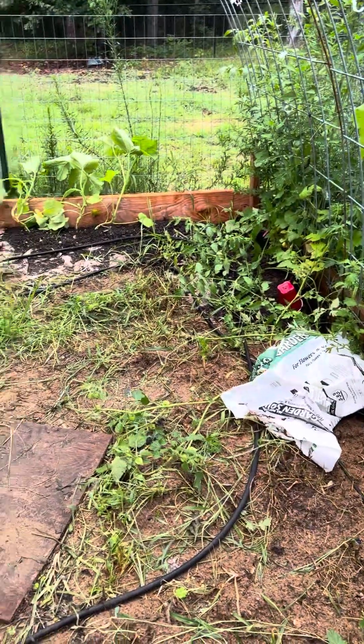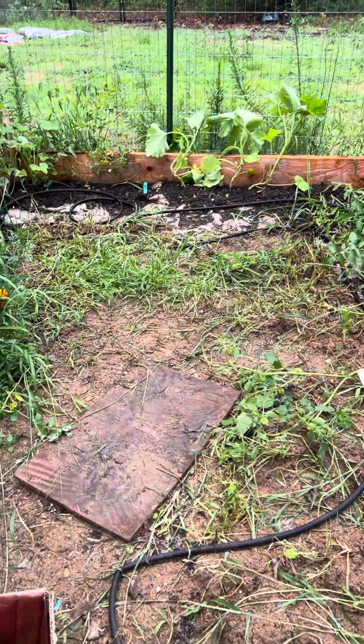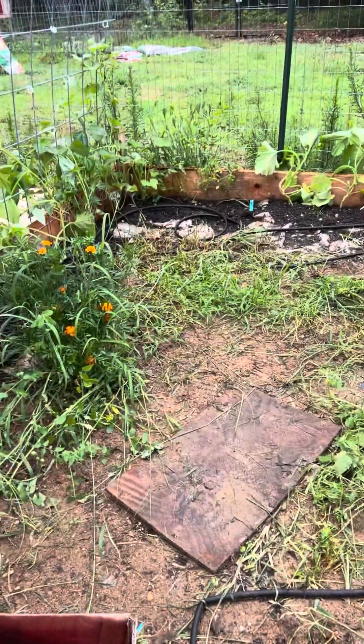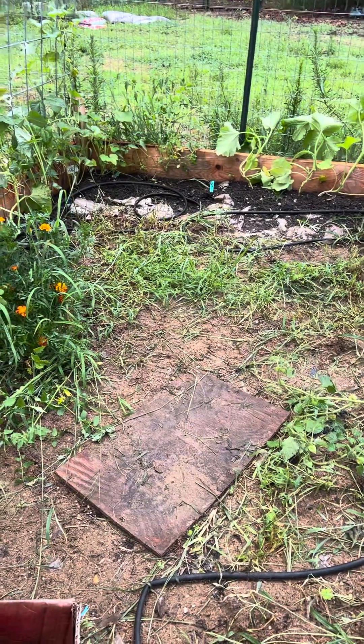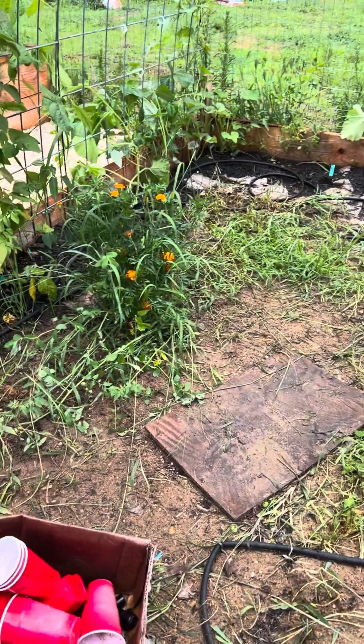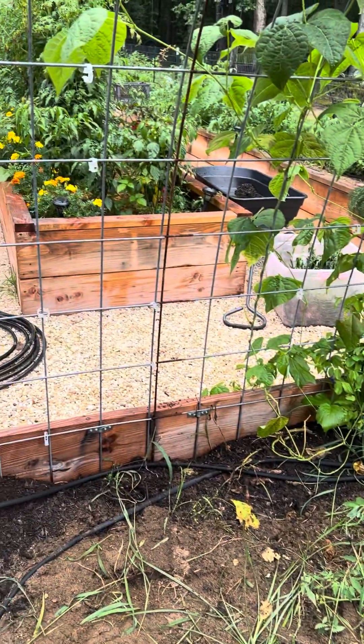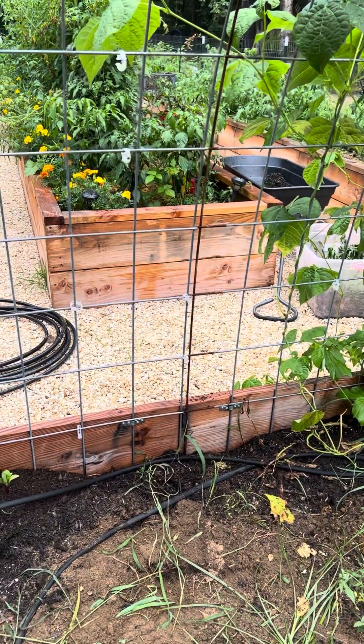I'm working on this and will come back when it's finished raining, because it's going to downpour any second. Thank you for watching, and don't forget to spread joy, love, and plenty of seeds.